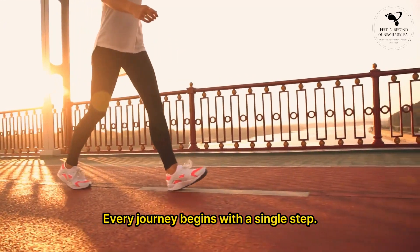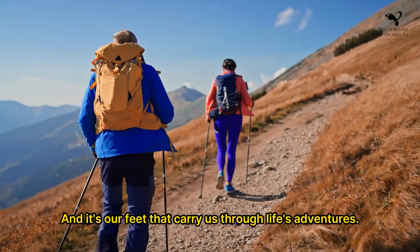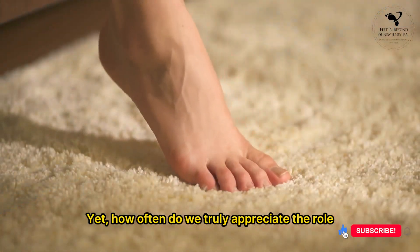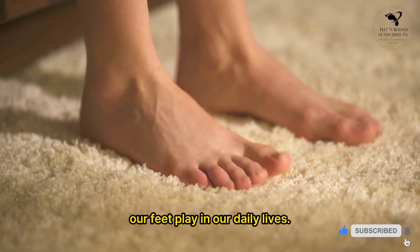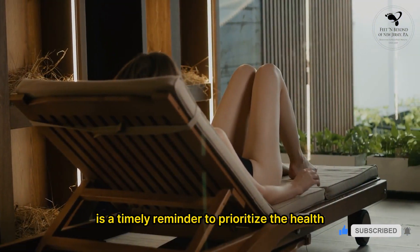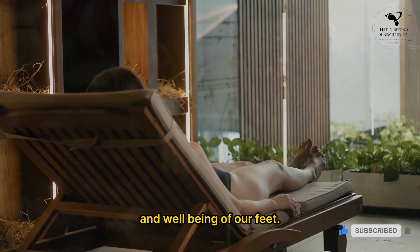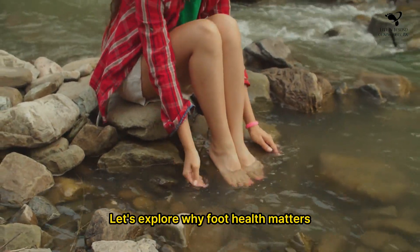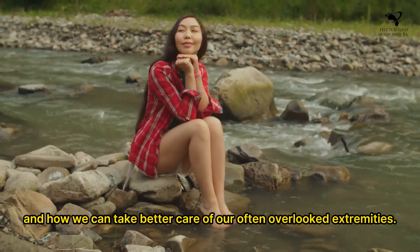Every journey begins with a single step, and it's our feet that carry us through life's adventures. Yet, how often do we truly appreciate the role our feet play in our daily lives? National Foot Health Awareness Month is a timely reminder to prioritize the health and well-being of our feet. Let's explore why foot health matters and how we can take better care of our often overlooked extremities.